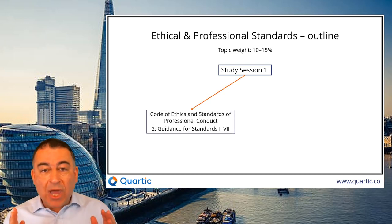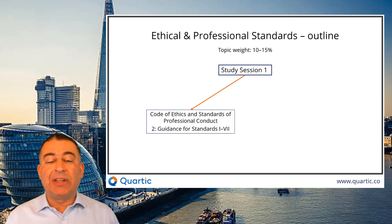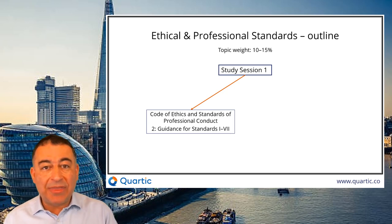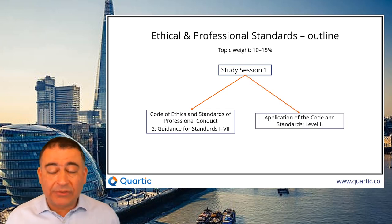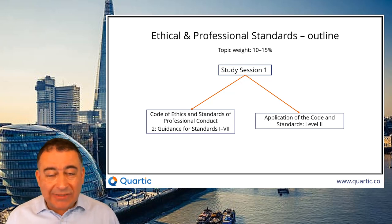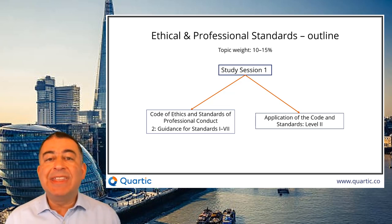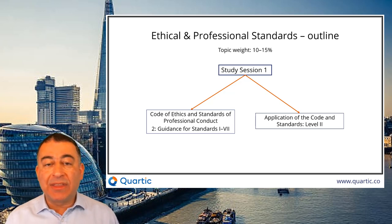This is all the code of ethics and standards of professional conduct, and that makes up basically your entire Level 2 ethics curriculum. You also have some case studies. This is very short and sweet — there's nothing new in that. It's worth reading through, though. If you've got a good understanding of the standards, then these case studies should all be reasonably straightforward. Quite good practice, but nothing there that's going to add to your exam.